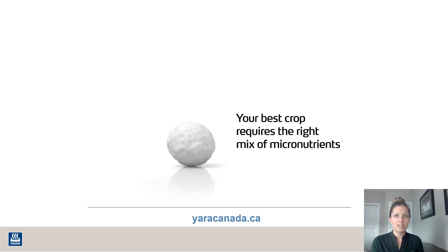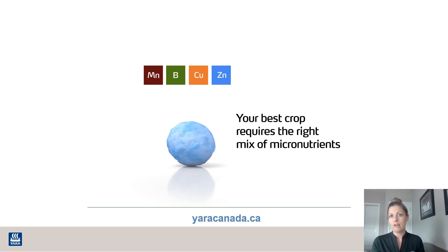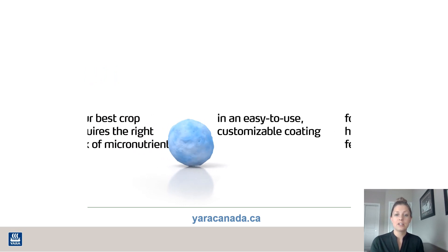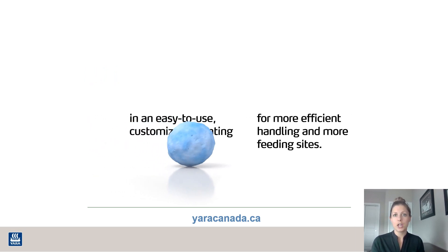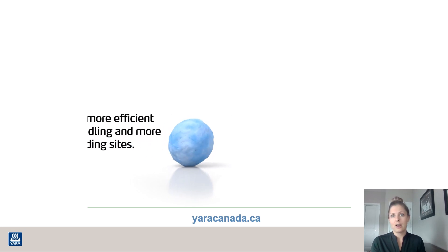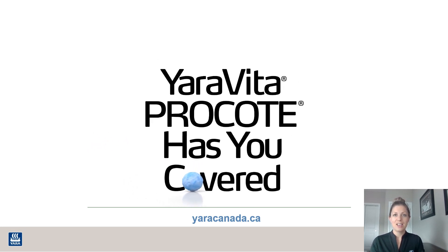Thank you for joining me today to learn a little bit more about Yara Vita Pro Coat Zinc. If you have any questions, please contact your local Yara rep. Our information is on YaraCanada.ca. I would encourage you to check out a few of our other videos on other products and also individual nutrient roles in the plant. Thank you.